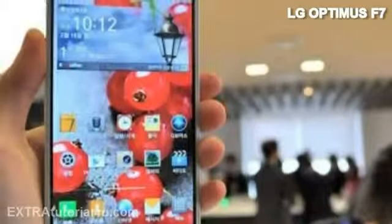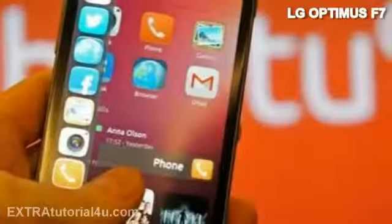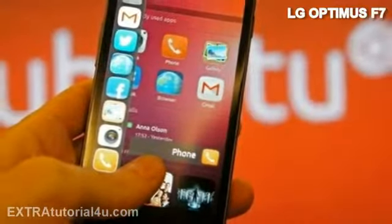The new LG Optimus F7 smartphone has a 4.7-inch Full HD IPS display, powered by a 1.5 GHz dual-core processor and runs on Android 4.1 Jelly Bean. It has an 8-megapixel camera and a 1.3-megapixel front-facing camera.